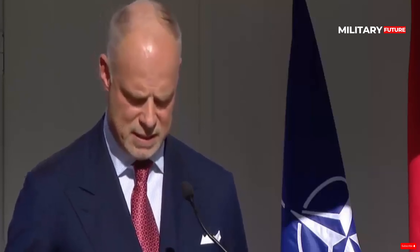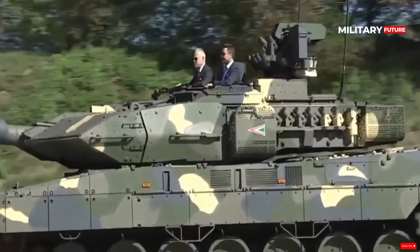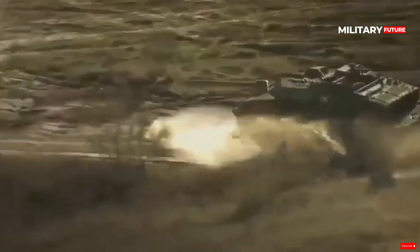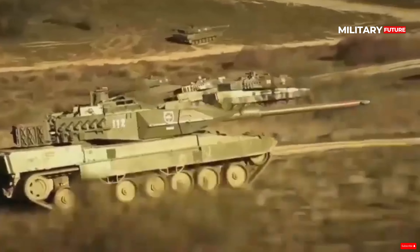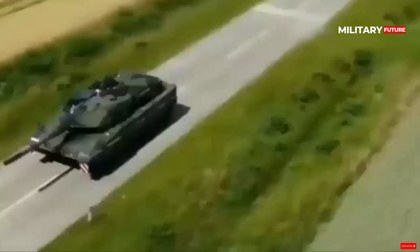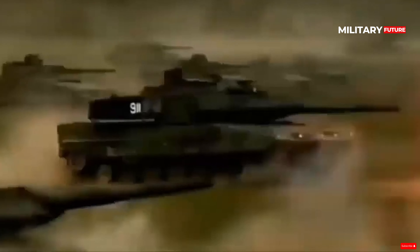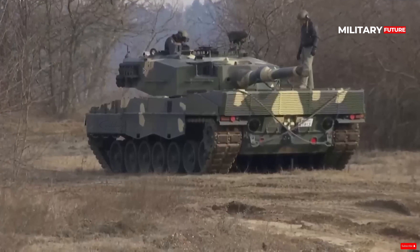This increases its effectiveness against both armored and non-armored targets. The Leopard 2 A7HU also offers superior protection compared to the German army's Leopard 2 A7. The tank features an advanced modular armor protection system, which can be upgraded or replaced to adapt to different threat levels. This system provides increased protection against a wide range of threats, including anti-tank missiles, landmines, and improvised explosive devices.